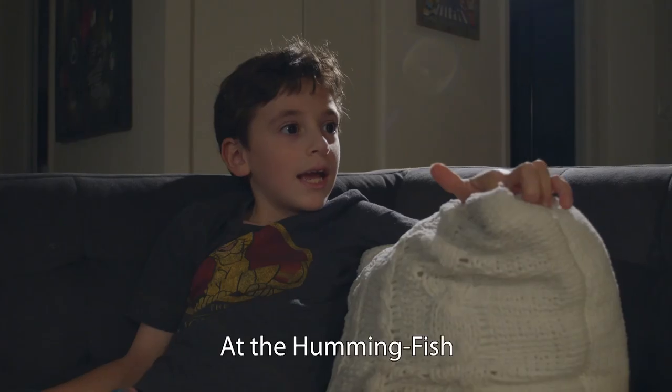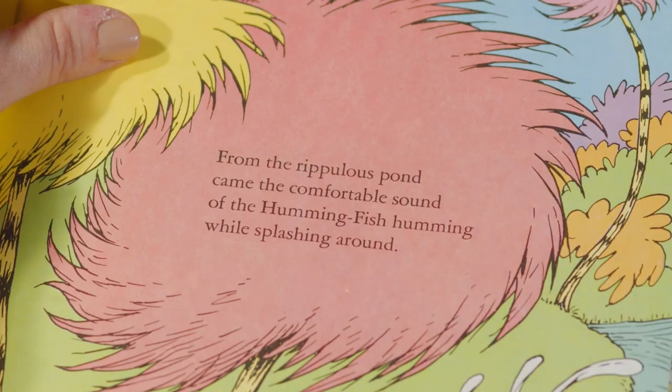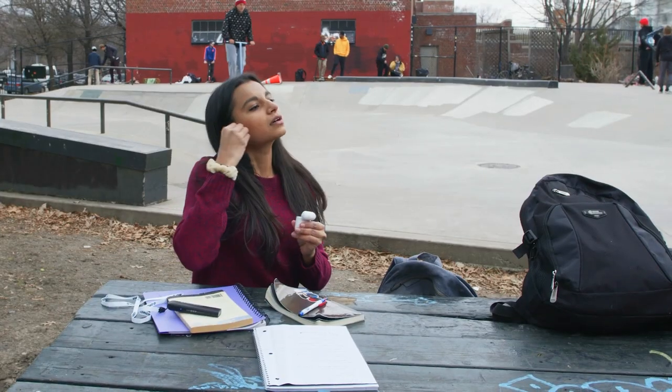Where do we leave off? At the Hummingfish Humming. Find Hummingfish. The Hummingfish Humming — and check this out.